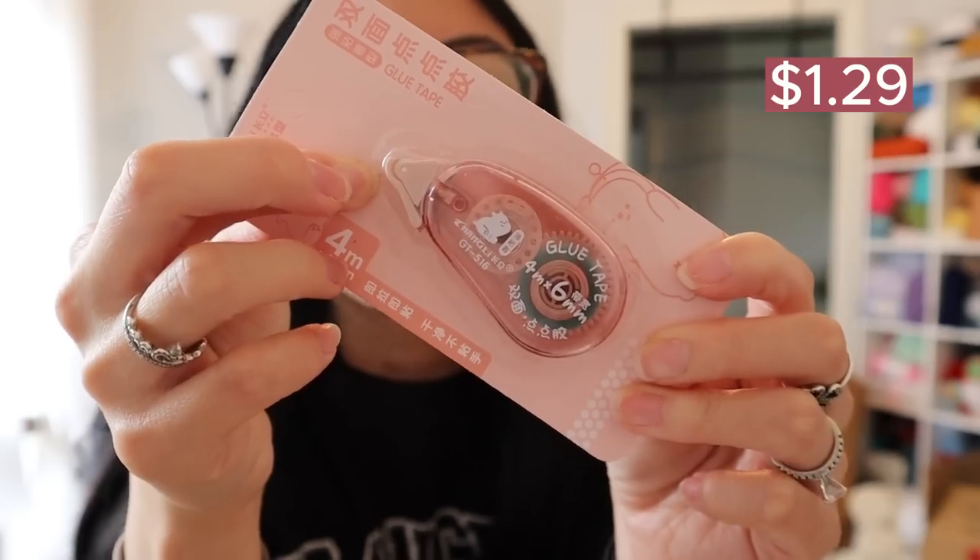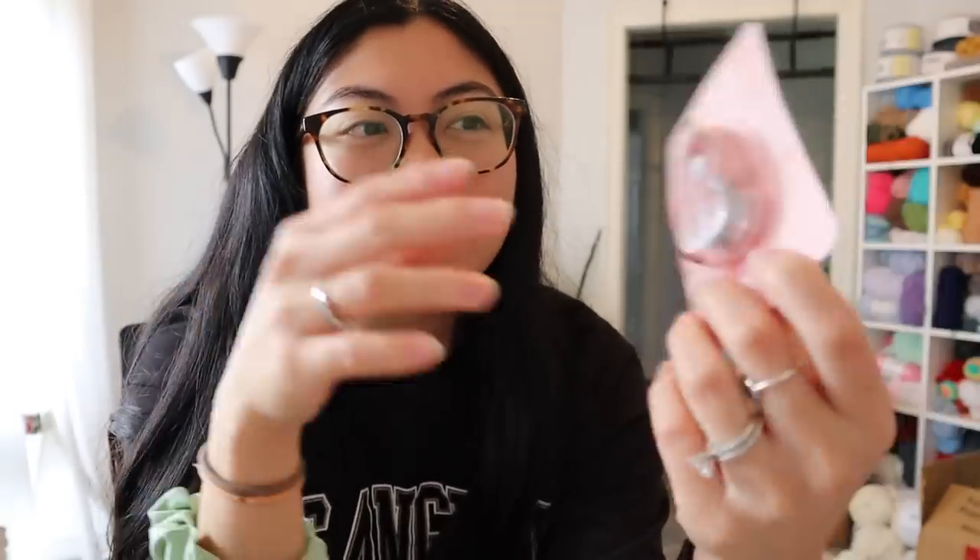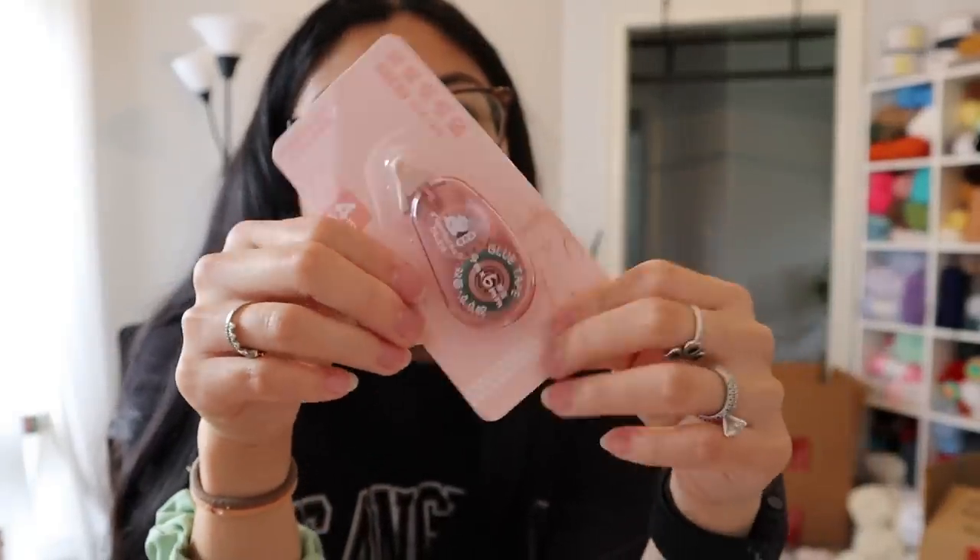And then I got this glue tape and I've been wanting glue tape for a long time now. This isn't necessarily for my small business, but just for my personal journaling. I think using glue tape is the easiest way to attach photos or anything you want in your journal pages.